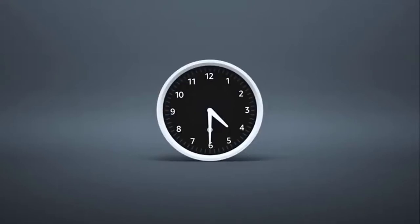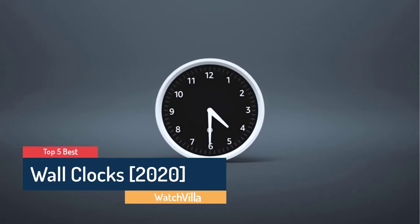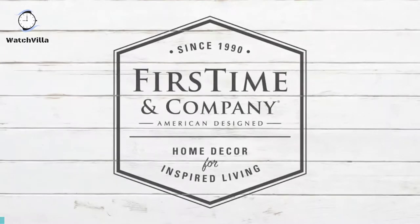What's up guys! Are you looking for the best wall clock? In this video, Watch Villa brings the five best wall clocks in 2020. Through extensive research we have put together all the products in the list. We also mentioned all product links in the description box. Let's move towards the list.